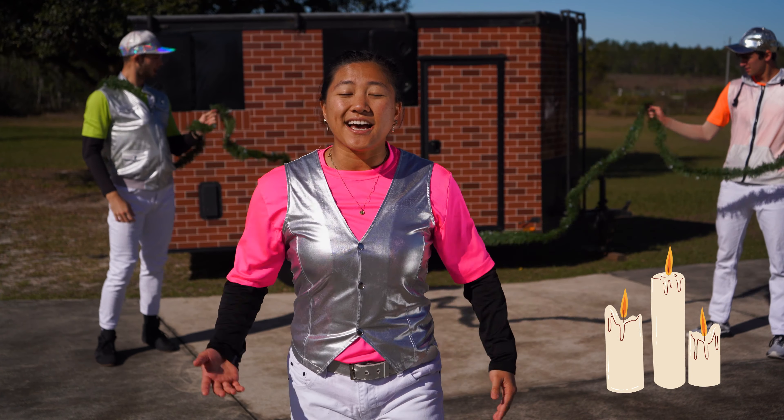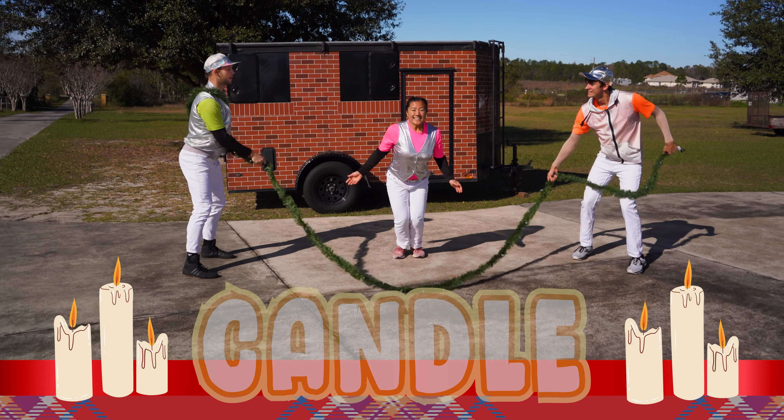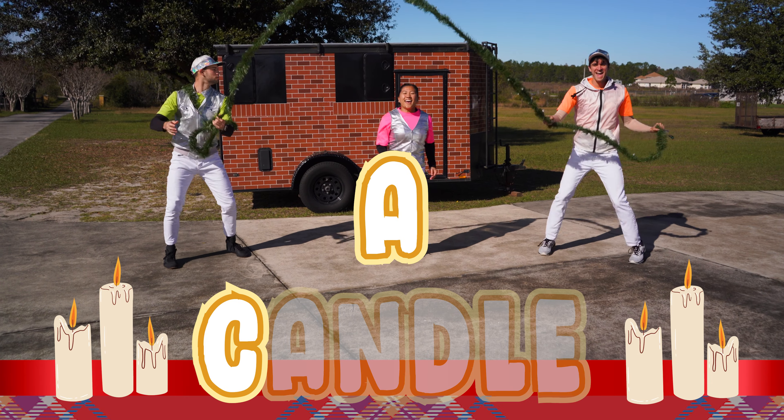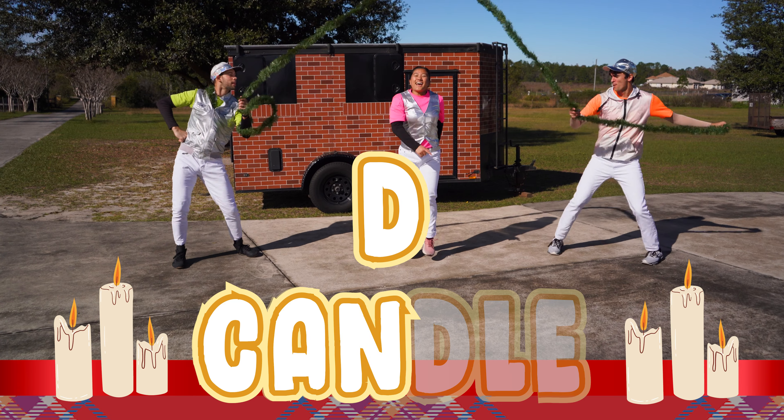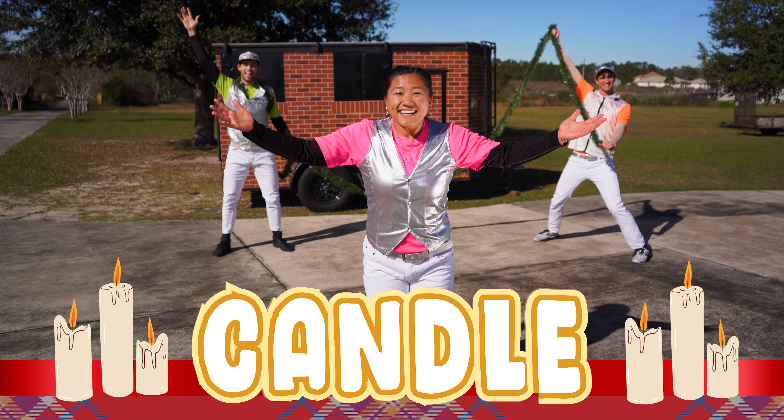A lot of holiday traditions have candles so let's spell candle. Spell it with me. C, A, N, D, L, E. And that's candle.